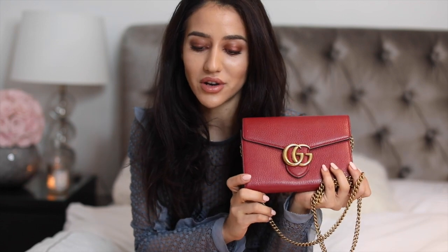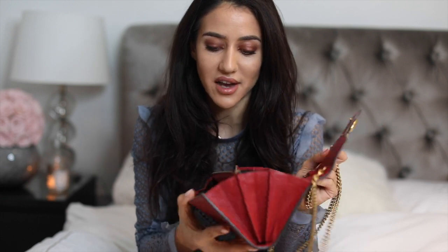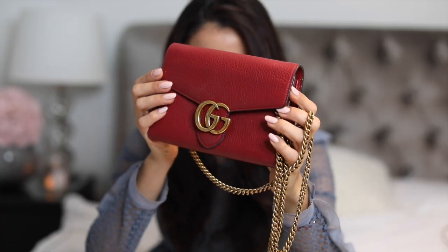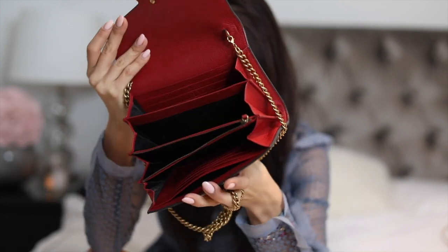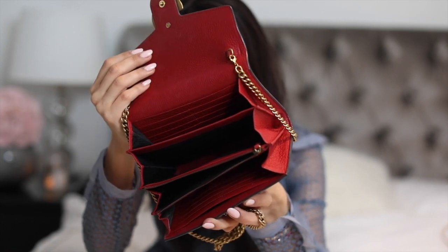A handbag you've probably seen the most on my Instagram as well as on my YouTube channel would be this Gucci Red Marmont wallet-on-chain bag. It is a small bag because it does not fit that much, but it actually fits a lot more than all of my other wallets on chains because it opens like a harmonica. It goes with a lot of different things and really spices up the outfit because of the beautiful red color with golden hardware.